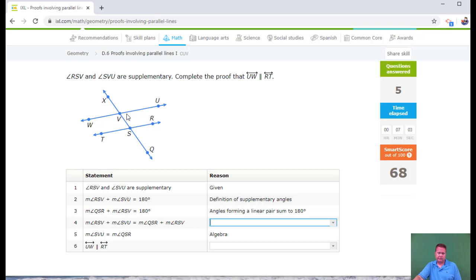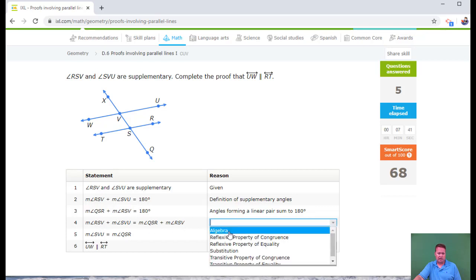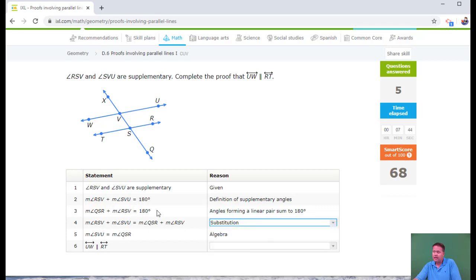Given: RSV plus SVU add up to 180 — definition of supplementary angle. This next step is a linear pair: QSR and RSV add up to 180. They already gave me that these two add up to 180, so I'm going to have substitution going on. Better call it substitution property — I saw it earlier called transitive property but substitution is what it should be.